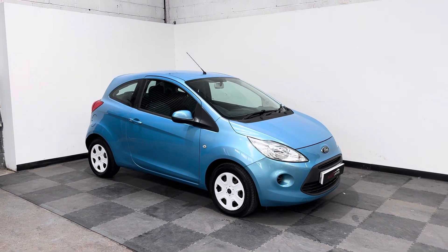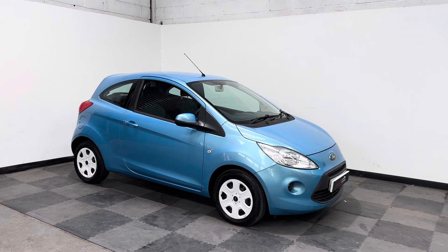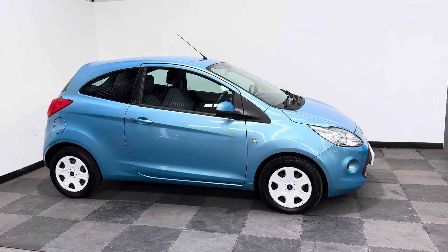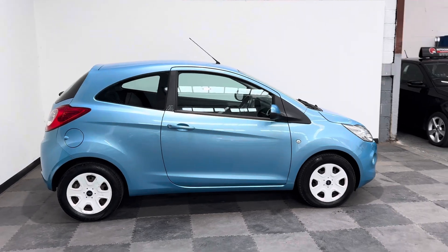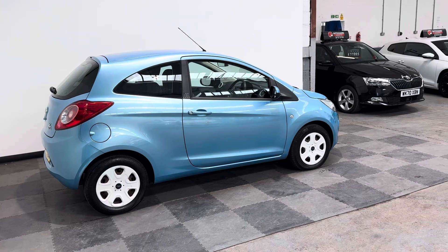Hi everyone, just want to show you around this stunning little Ford Ka that we've got in stock at Elliott Jarvis Cars at the moment. This is a 2014 reg vehicle, it's the 1.2 Edge model, finished in scuba blue — a stunning little colour.